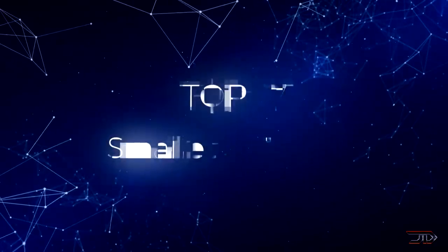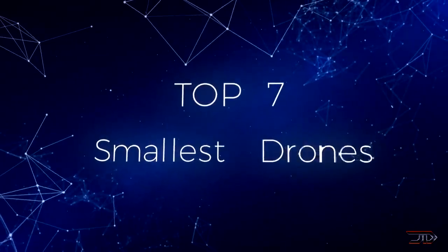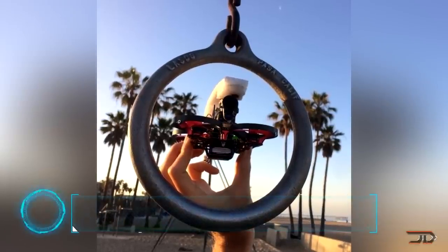We take a look at some of the smallest flying machines ever created. At number 7, the McIntosh drone.